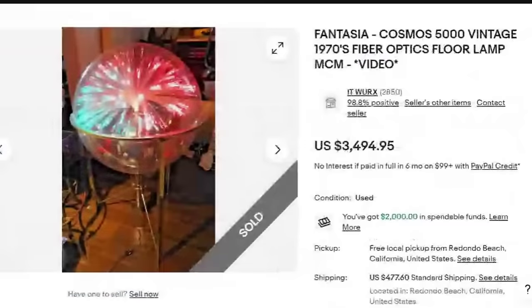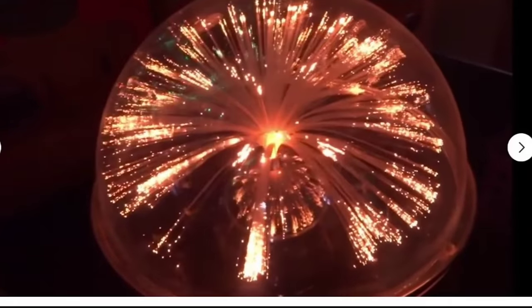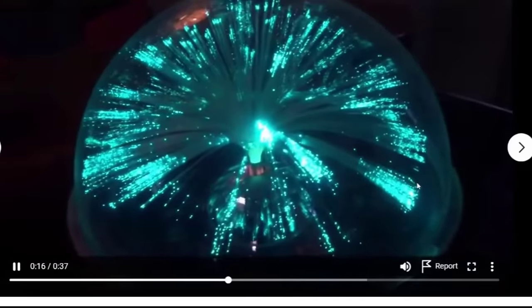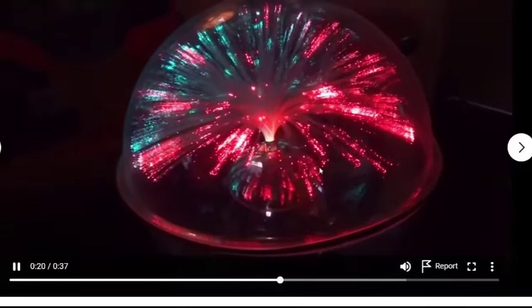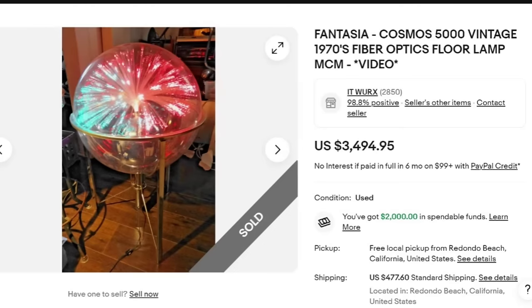Next is one of my favorites in the video — this is a Fantasia Cosmos 5000 vintage 1970s fiber optics floor lamp. They have a video of it showing it working perfectly and changing color. This one sold for $3,494, plus they charged $4,776 in shipping. If you have high-price items like this, definitely use eBay's video function to show it working properly — that also covers you if somebody claims it doesn't work. An excellent sale at almost $3,500.